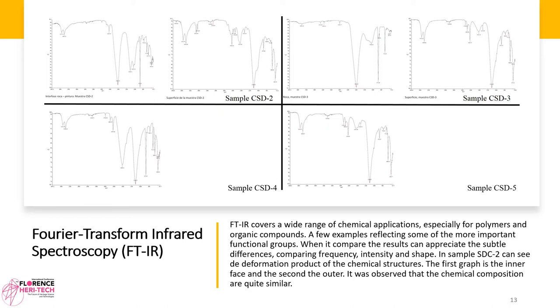Fourier Transform Infrared Spectroscopy (FTIR). FTIR covers a wide range of chemical applications, especially for polymers and organic compounds. A few samples reflect some of the more important functional groups. When compared, the results show subtle differences in frequency, intensity, and shape. In sample CSD2, one can see the deformation product of the chemical structure. The first graph is the inner face and the second the outer; the chemical composition of both are quite similar.